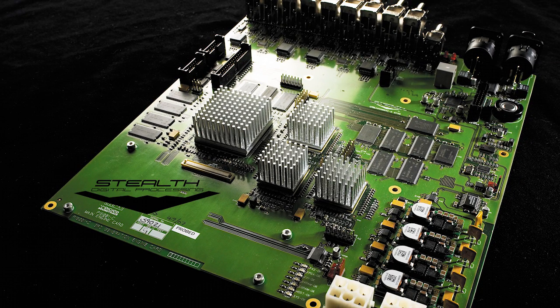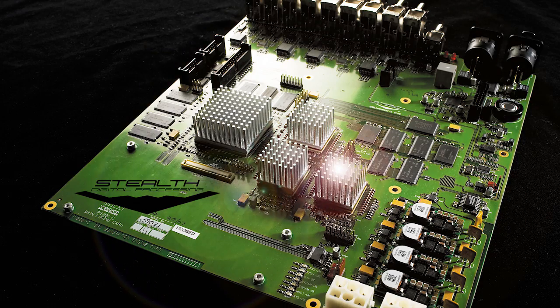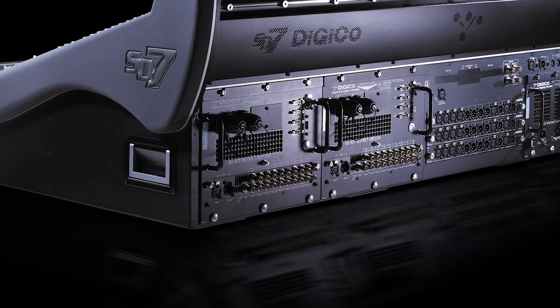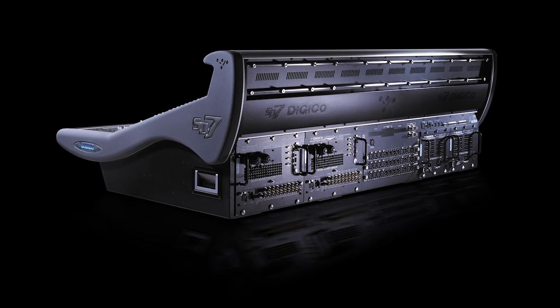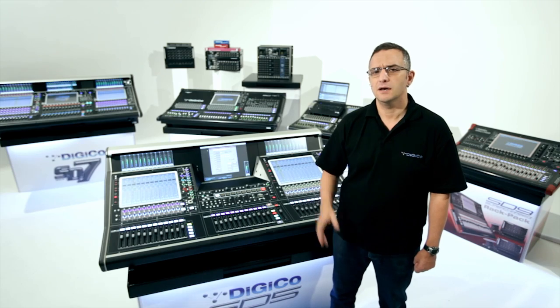Once again, new standards were set. The unique use of a single super-field programmable gate array, or FPGA, combined with Tiger Shark DSP, allowed Digico to implement digital audio processing for live sound reinforcement that is still yet to be equaled.